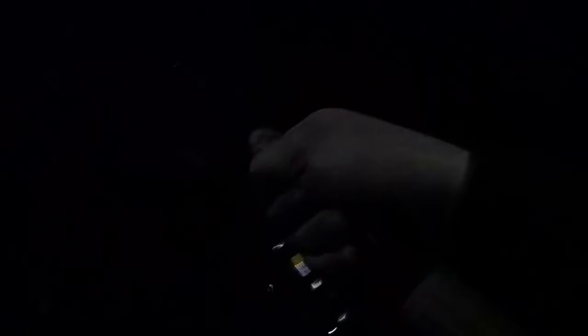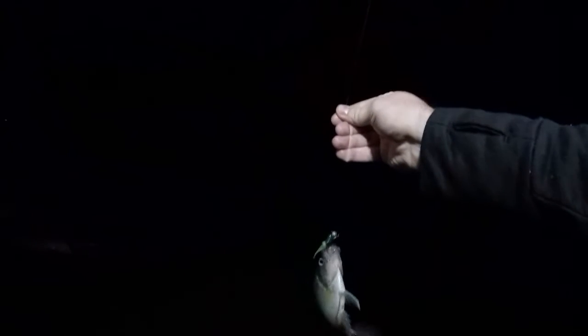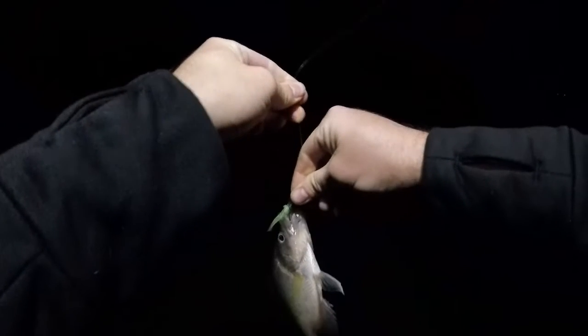Got one. There we go. Much better. Little guy. Hey little crappie, how are you? Yeah, I got one. It's a little guy.